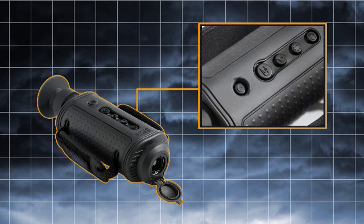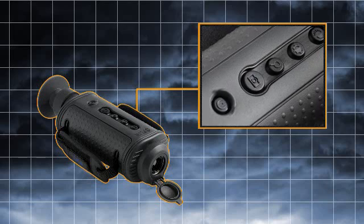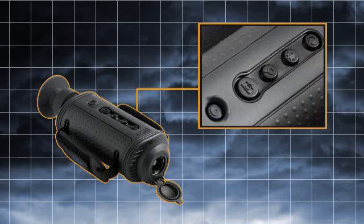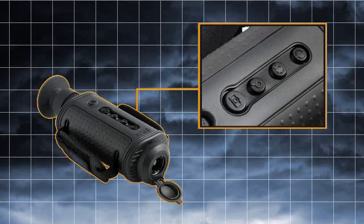With single-button access to all camera functions and optional onboard video and still image storage, H-Series is easy to use and a convenient way to gather and store visual evidence and crime scene records.